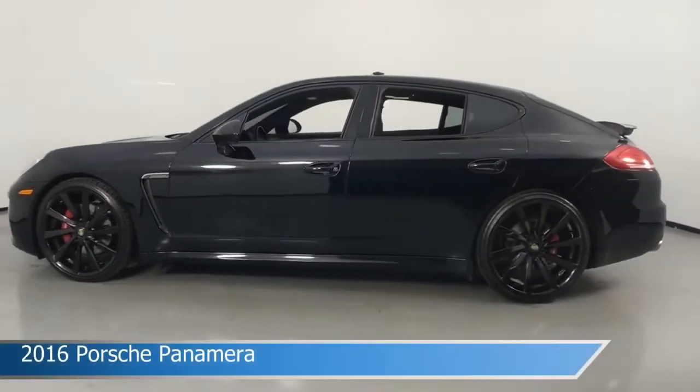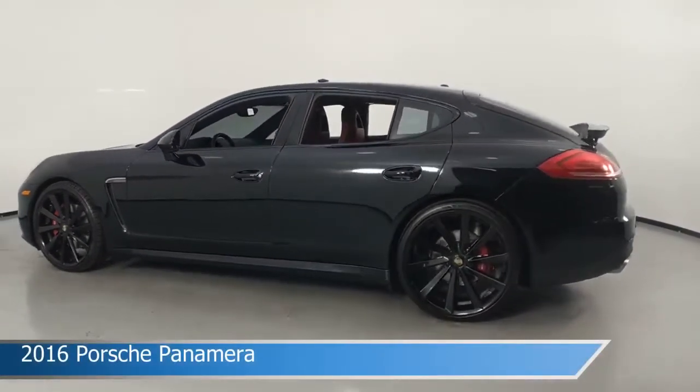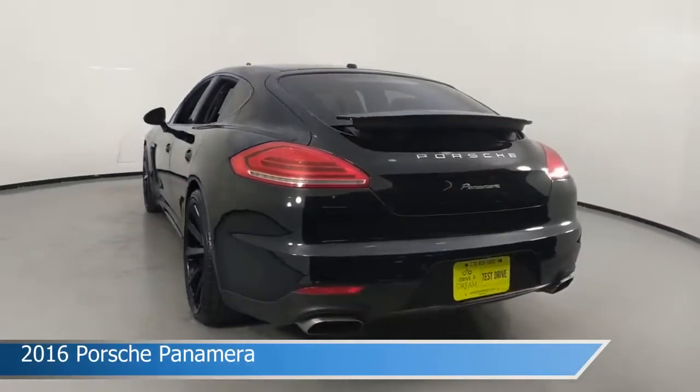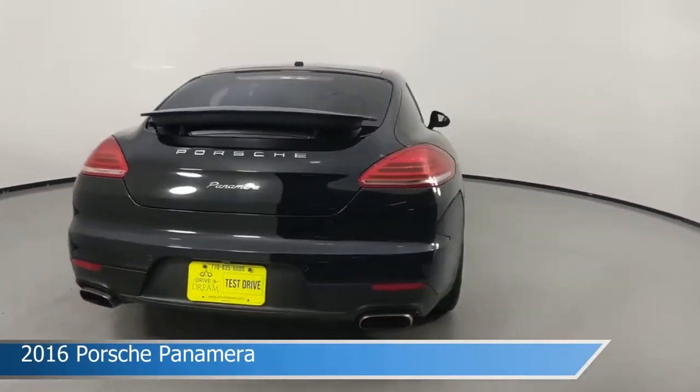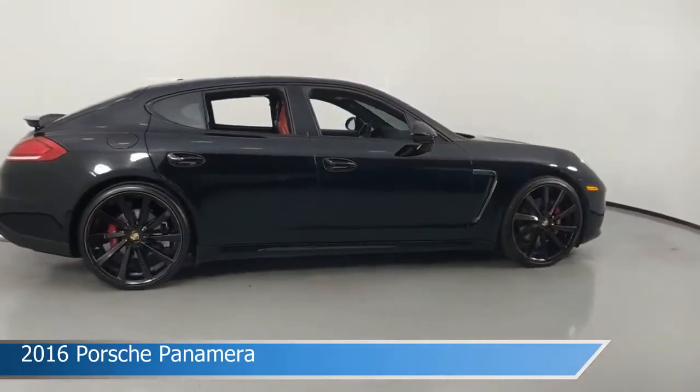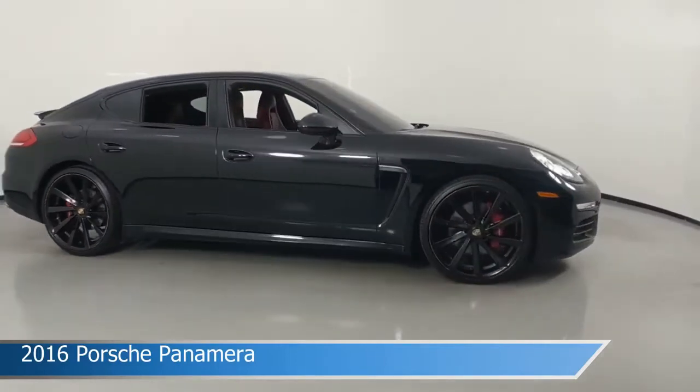Take a look at this 2016 Porsche Panamera. Equipped with an automatic transmission in black, this car comes with some great features including anti-lock brakes, heated seats, audio controls on steering wheel, auto-dimming side mirrors and more. Come in and check it out today.